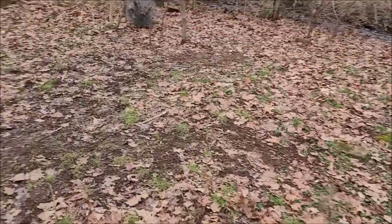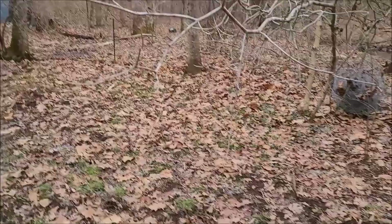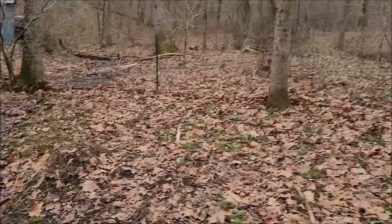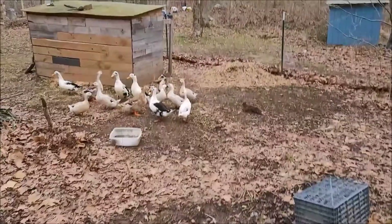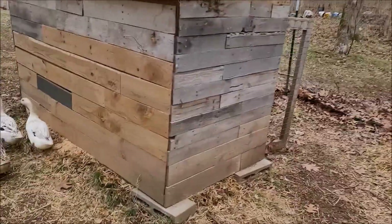This is the old duck pen, but they really turned it bare — wore it out. So we opened it up. All three of these breeds are very good at browsing and foraging for themselves, so we wanted to let them out and let them forage.